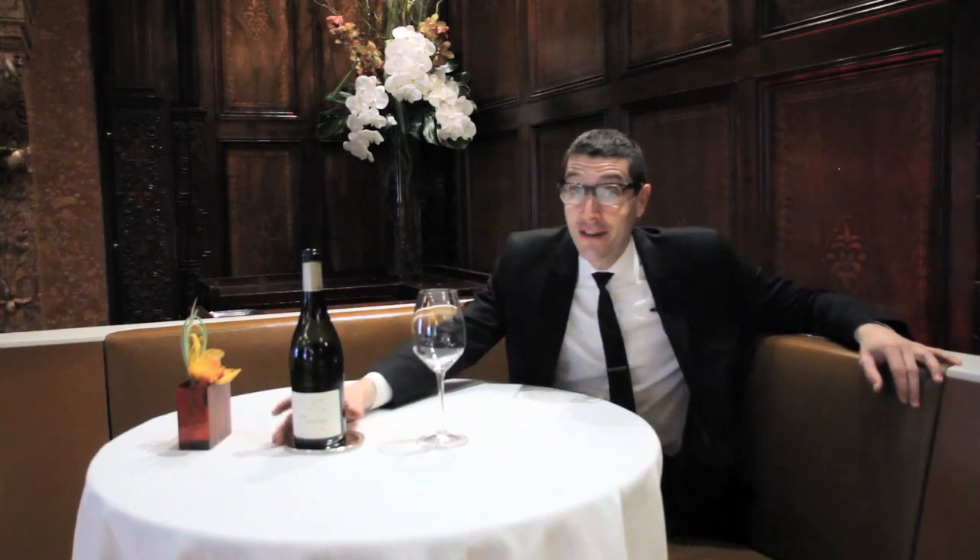Hi, I'm Patrick Cappiello, wine director at Gilt Restaurants. Today we're going to talk about how you send your wine back without looking like a jerk.